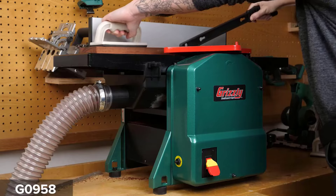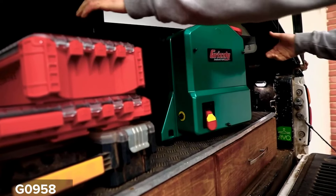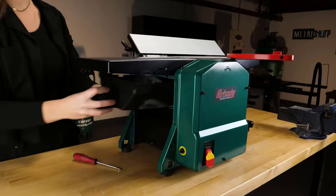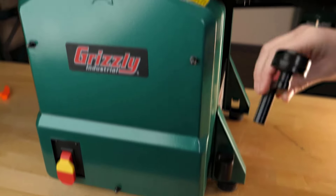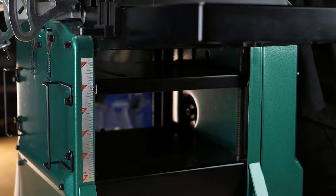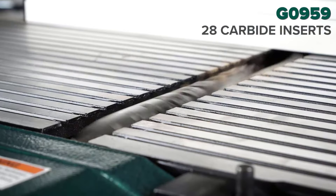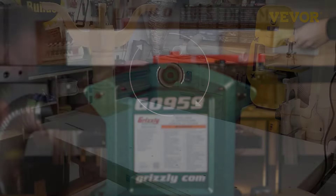The cutting mechanism features two dual-edge high-speed steel cutting knives installed in the cutter head for accurate machining. The feed rate on this benchtop planer is 32 feet per minute, and up to 52 cuts can be obtained per inch. There is a safety lock on the main power switch to prevent accidental power-on, as well as overload protection and over-current protection to ensure user safety.